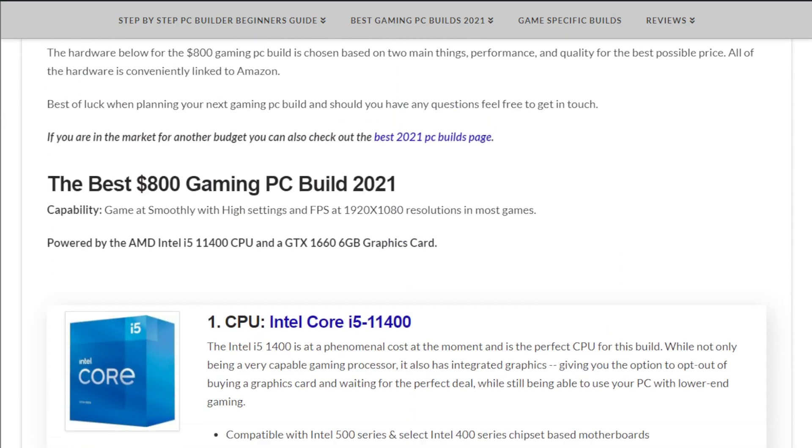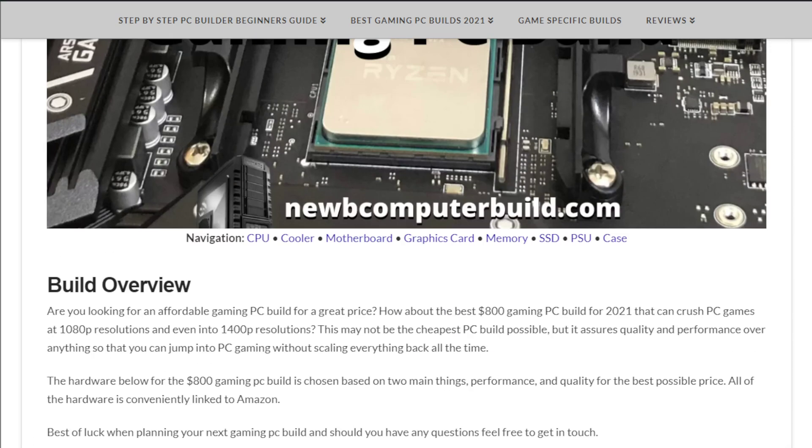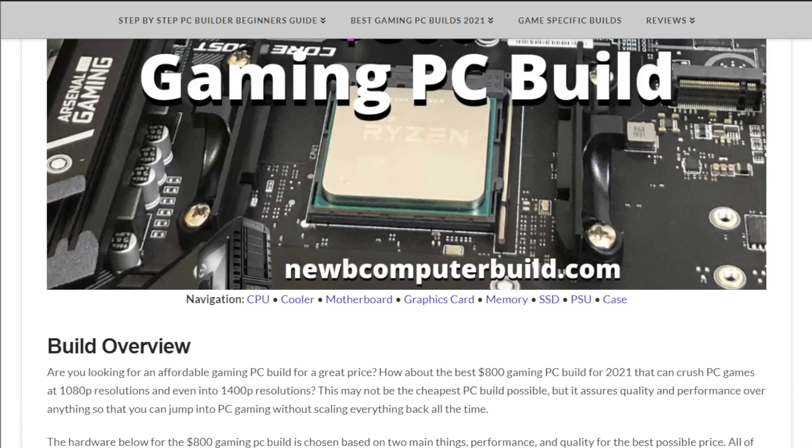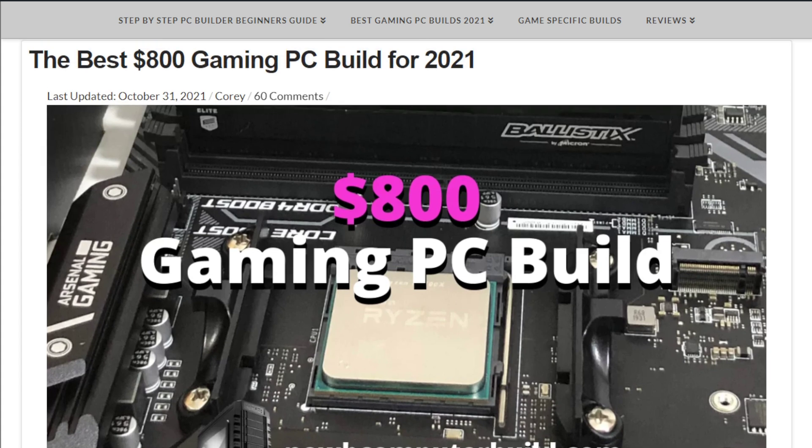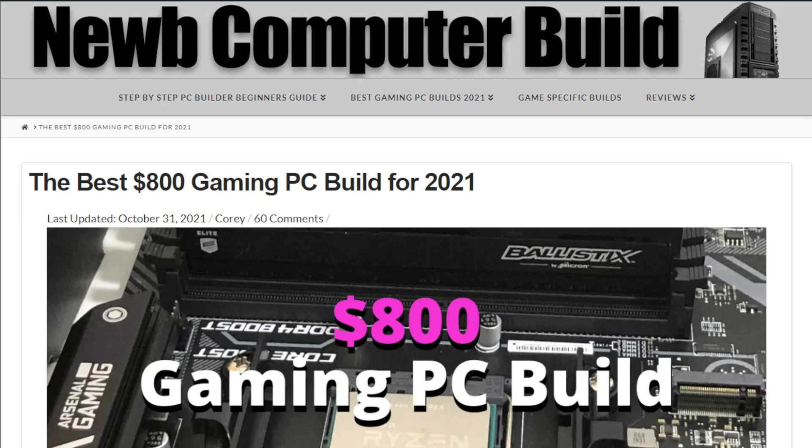If you've been checking into these builds every single month, you may have noticed I have switched over to an Intel variant on the CPU — we'll get into that in a second. If you have a different budget than $800, I did post a few other budgets at the channel, or visit the site at NewComputerBuild.com where we have other budgets as well.